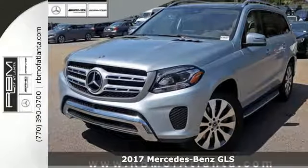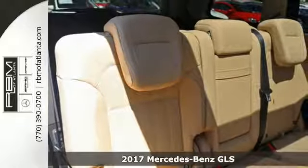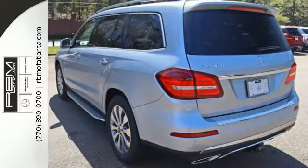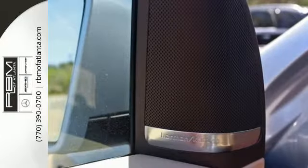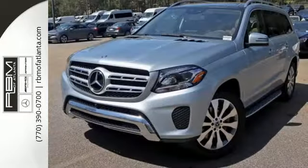It's a 2017 Mercedes-Benz GLS. The powerful bi-turbo engine and 9G-tronic automatic transmission with shift paddles are complemented by the capability of 4MATIC all-wheel drive and dynamic select for a performance character befitting of this luxury leader.